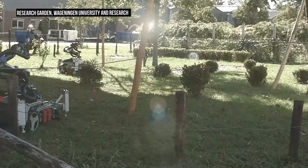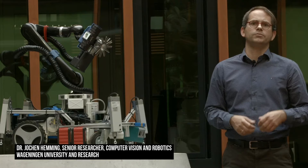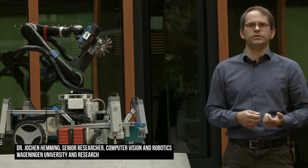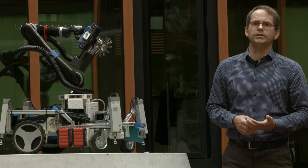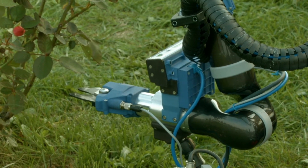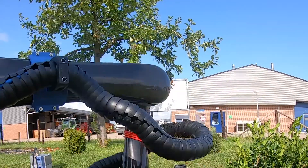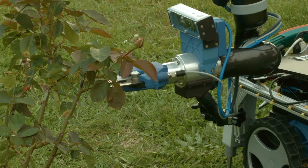We in Wageningen have a lot of experience on how to deal with the natural environment and also how to build machinery and devices for that. So we try to incorporate this knowledge in the development of this device by selecting the right trimming tools, by selecting the right robotic arm, and developing the motion algorithms for the arm to do these kind of manipulations.